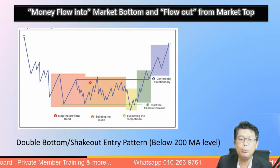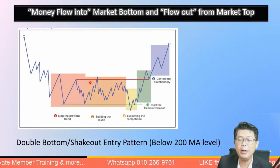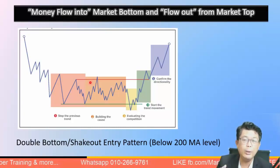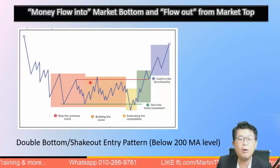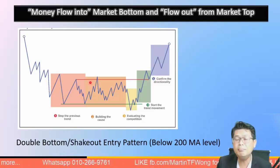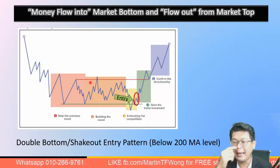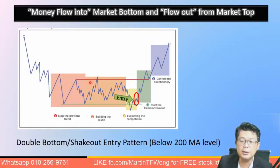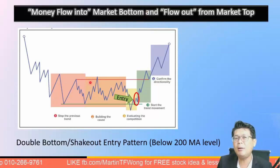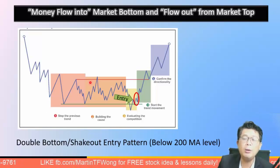Money flowing to market bottoms and flowing out from market tops is all about what we discussed last week: market stages. We use a double bottom — just like we saw a double top on the plantation sector. We want to be at the beginning of stage two, entering at point A — the start of the campaign. We've been telling our audience for three to four weeks that the market is bottoming, and it has held.